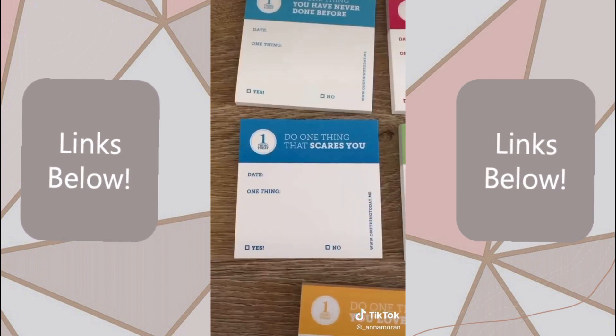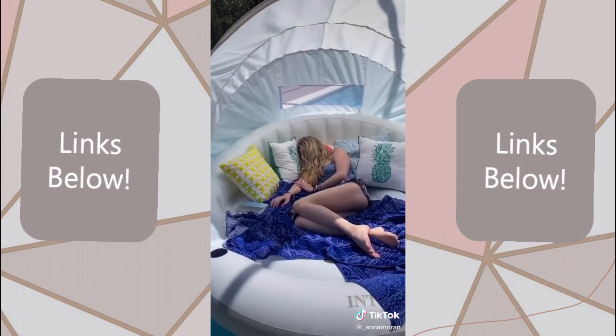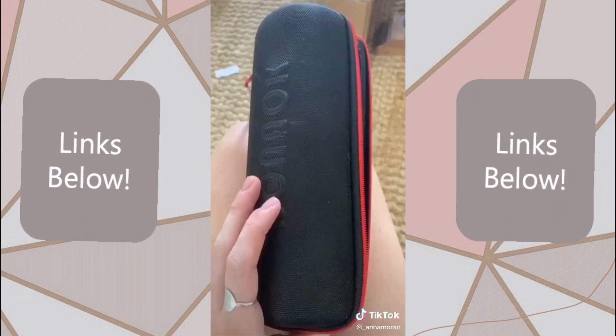The most amazing pool float ever. I'm in love. I've been napping on it, I watch movies on it, I go out and tan on it. It's so good. This microphone was the best purchase.